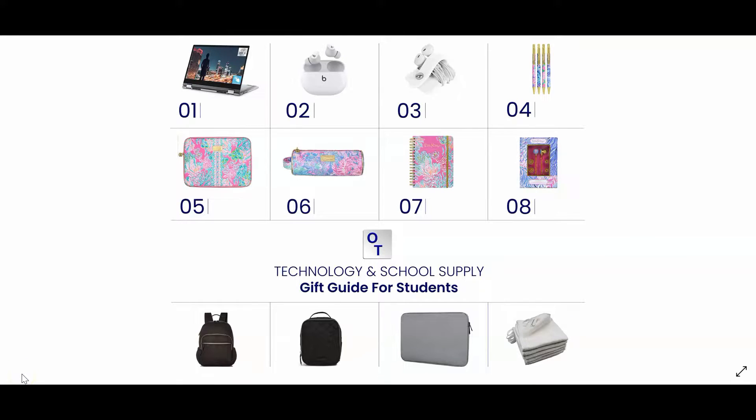This technology and school supply guide is great for students, parents, friends, and yourself.